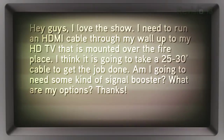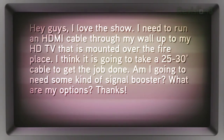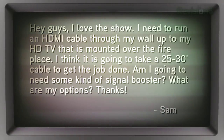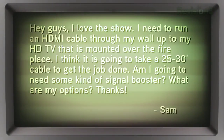Here's a problem coming from Sam out in Sun Prairie, Wisconsin. Sam writes in: 'Hey guys, I love the show. I need to run an HDMI cable through my wall up to my HDTV that is mounted over the fireplace. I think it's going to take a 25 or 30 foot cable to get the job done. Am I going to need some kind of signal booster? What are my options here? Thanks, Sam in Sun Prairie, Wisconsin.'